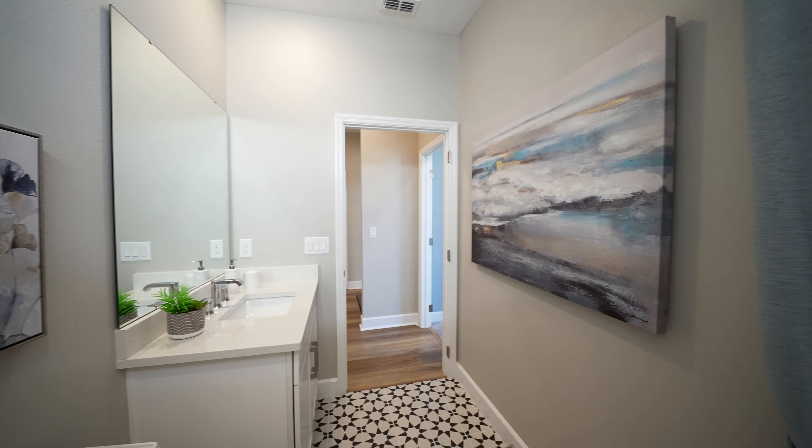Here we have the second full bathroom of the house. What I love here are the countertops — very nice, great color — and of course those white cabinets, making it very elegant and simple.